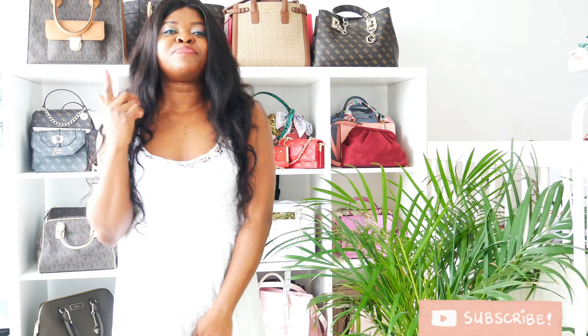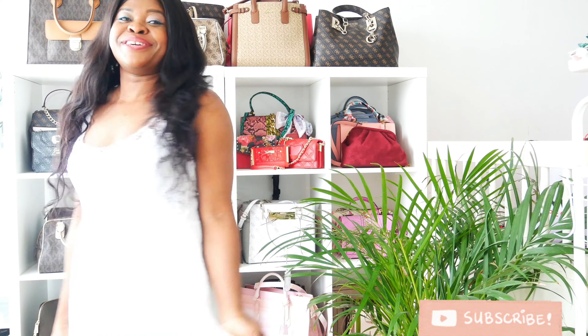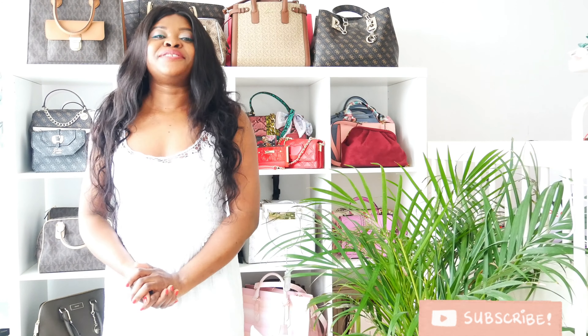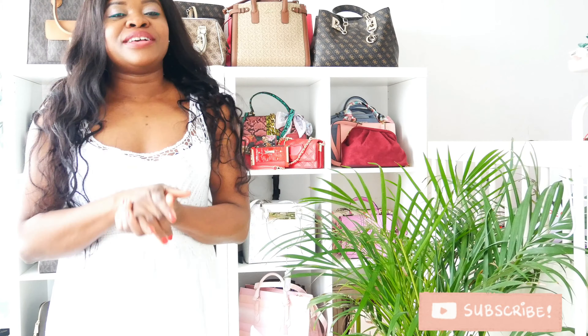Guys, your girl is already feeling the spring. Spring is here and your girl is feeling amazing. So guys, I got a haul to share with you today.